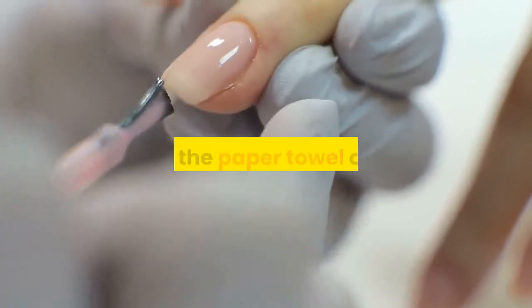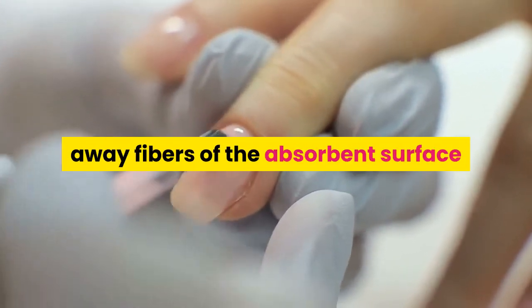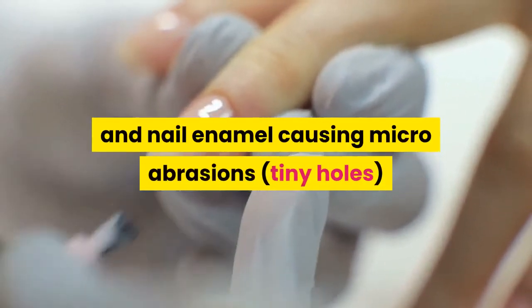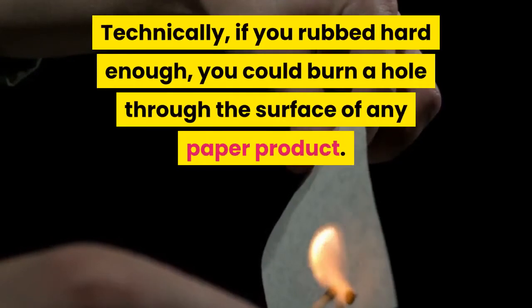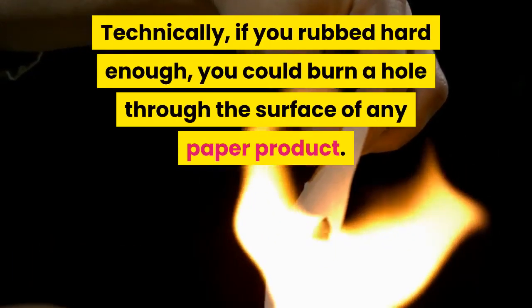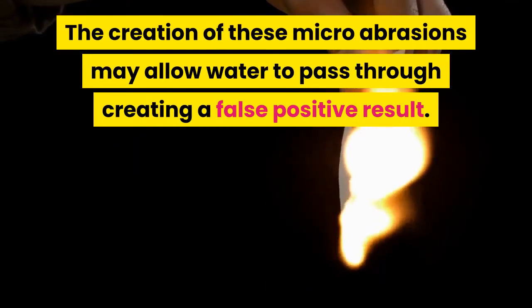Finally, when doing the permeability test on the paper towel or filter, the addition of friction may also rub away fibers of the absorbent surface and nail enamel, causing micro abrasions — tiny holes — in the surface of the breathable nail polish. Technically, if you rubbed hard enough, you could burn a hole through the surface of any paper product. The creation of these micro abrasions may allow water to pass through, creating a false positive result.